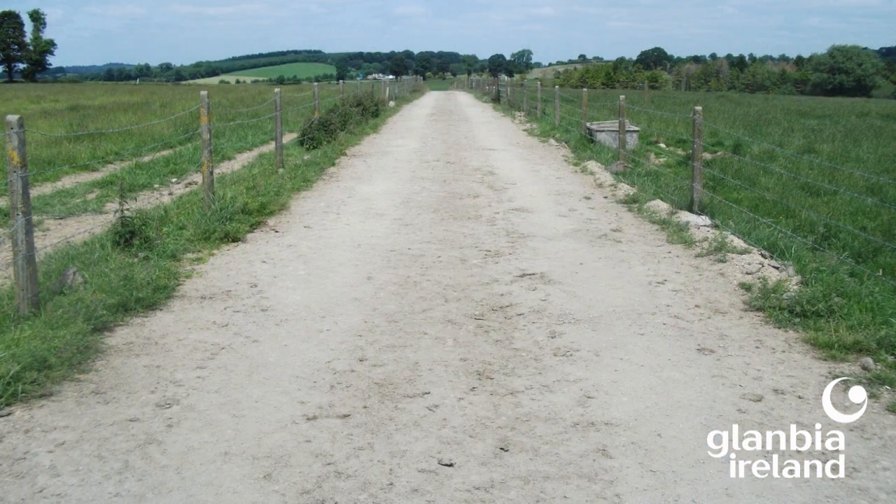Of the six key roles that a roadway has to play, three of those actually deal directly with lameness, and they can be achieved by designing well-drained, well-managed roadways that are free from loose stones and potholes such as shown here. One of the key aspects in cow flow is the width of the roadway.